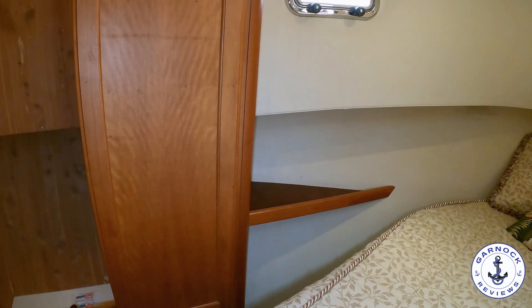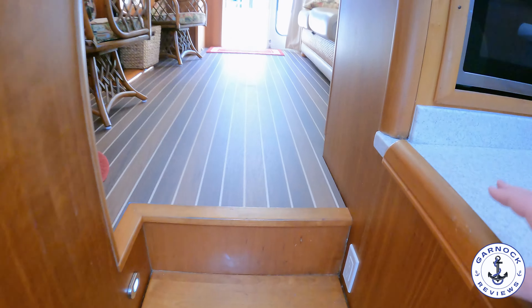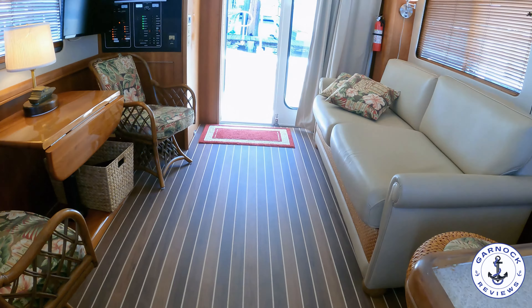There are two air conditioning units on board. You could easily call this one home, whether you're looking for a permanent liveaboard, tackling the Great Loop or looking for an extended cruiser. At this price point and in this condition, I'm sure this one's going to get attention from Mark real soon. I'll now lead out to the aft cockpit and take you up into the flybridge.